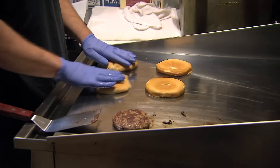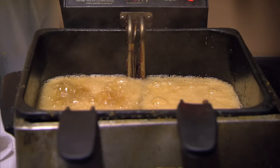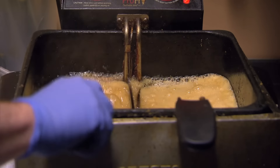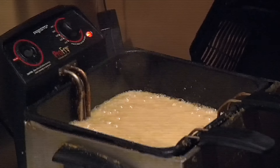All right, so we got a few hamburgers going down. Do you see the fryer? I do. It's bubbling. There is a layer of gunk on the bottom of that fryer that is not allowing it to fry properly.